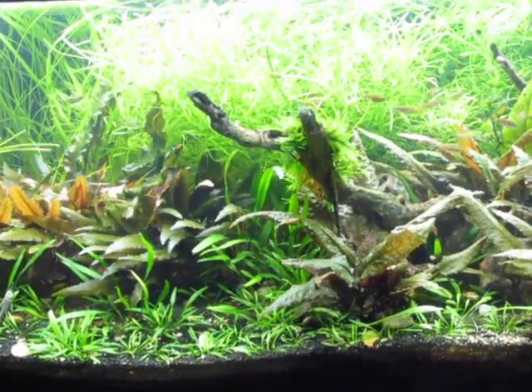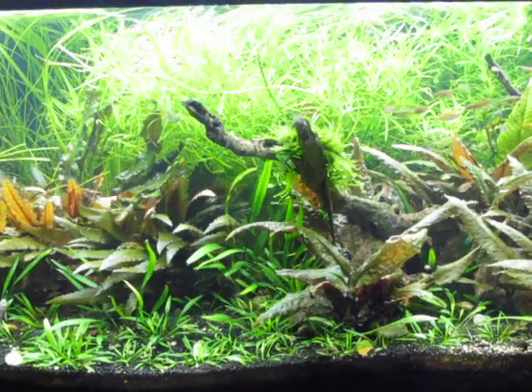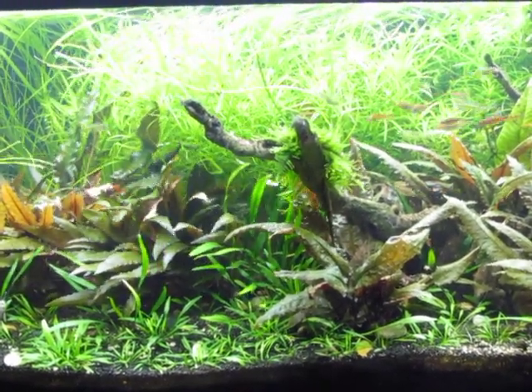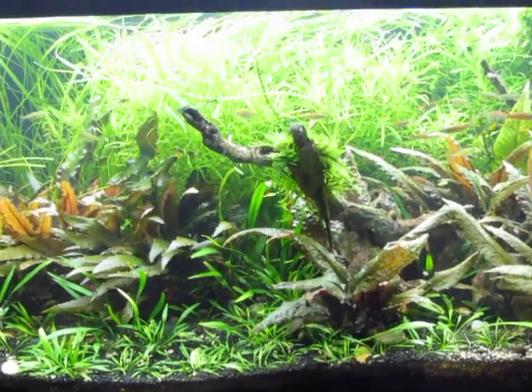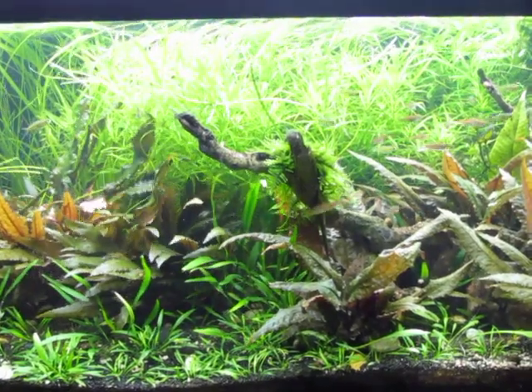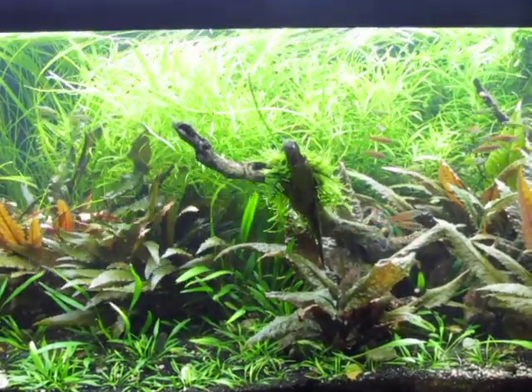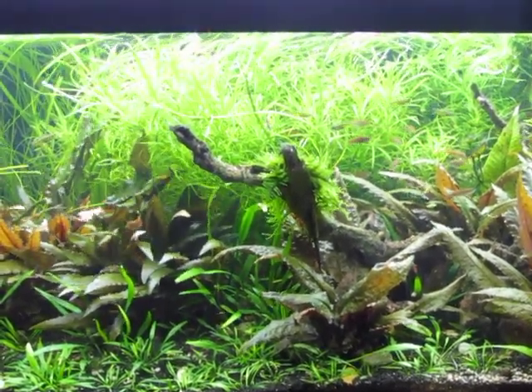Hey, fishy internet people! I thought I would show you another one of my tanks tonight. This is a 40 breeder. I have three Farlowella catfish, some neon green rasboras or Kubotai rasboras, and some glow light danios.